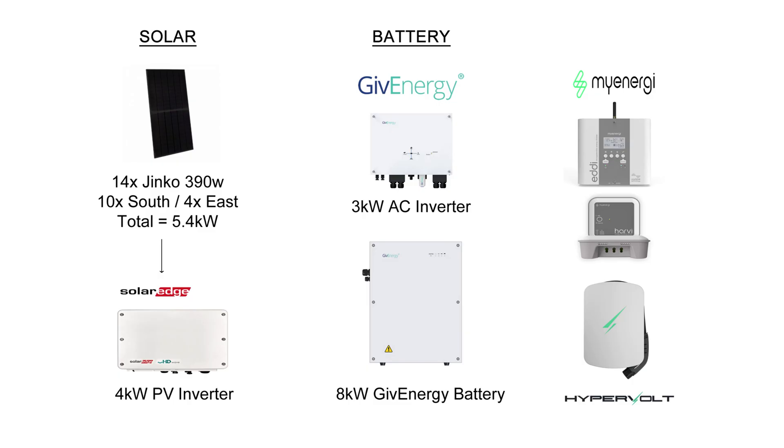Before we get into the stats, let's just remind ourselves of my solar panel system. So 14 Jinko 390-watt panels totalling 5.4 kilowatts — 10 on the south and 4 on the east — and a SolarEdge 4-kilowatt inverter. That's the solar side.